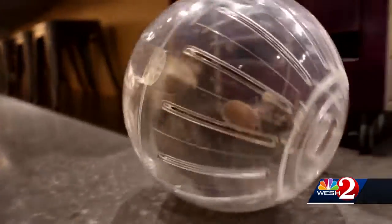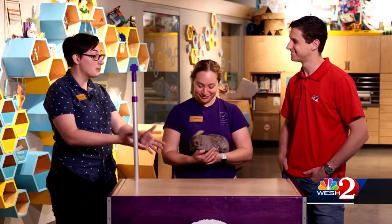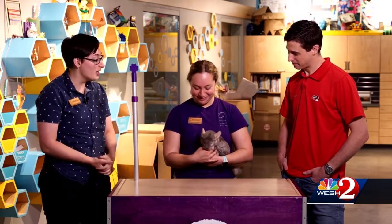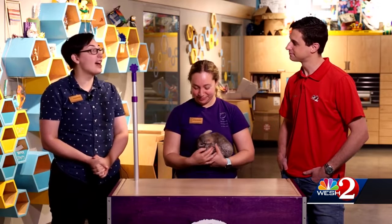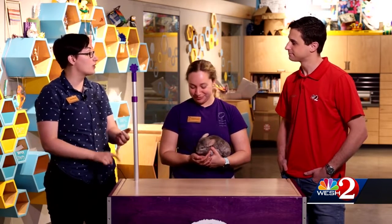Now it's illegal to take chinchillas out of the wild, and we do breed them here in the States. So if you do want one as a pet — after you do your research and you're in for the 20-year commitment — you want to make sure it's one that was bred in the States. But now they're in trouble because of habitat loss; there's a lot of mining going on in their habitat for things like gold and copper.